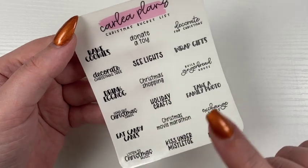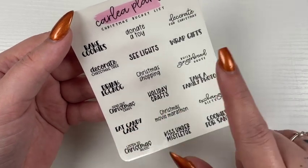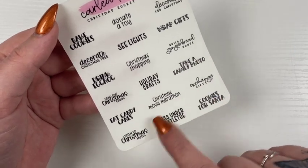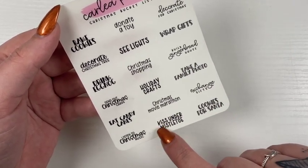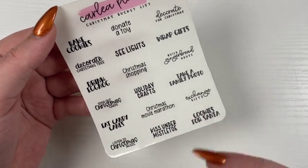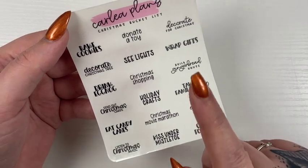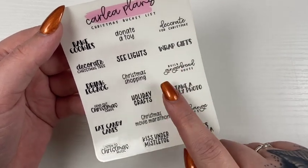The list also includes: holiday crafts, take a family photo, eat candy canes, Christmas movie marathon, exchange gifts, listen to Christmas music, kiss under mistletoe, and cookies for Santa. I did try to make it more holiday inclusive last year, and I will be having Hanukkah stuff coming too this year, hopefully within the next couple weeks.